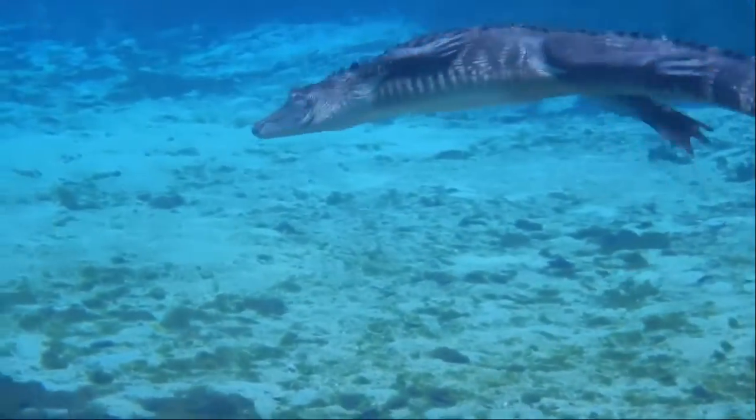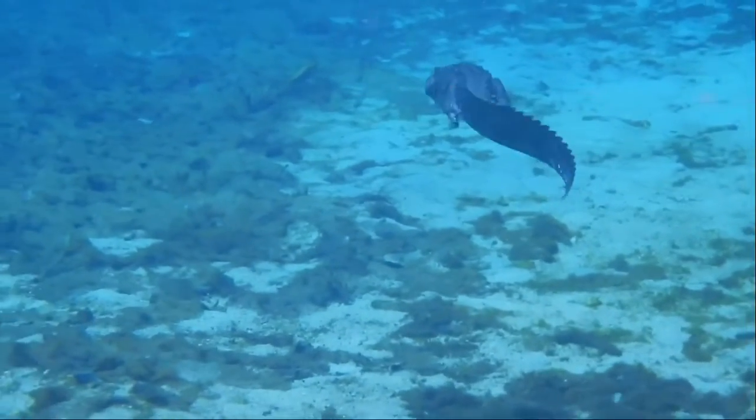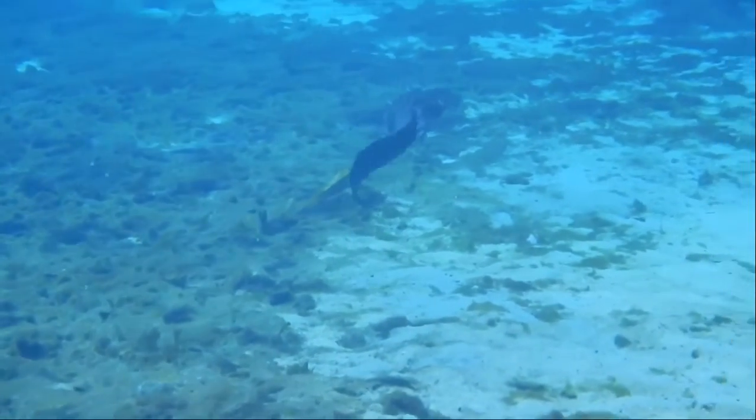Alligator. Alligators are large reptiles, adults being on average 8 to 12 feet long. They inhabit freshwater ponds, streams, and wetlands of the south and are the top predator of the water.